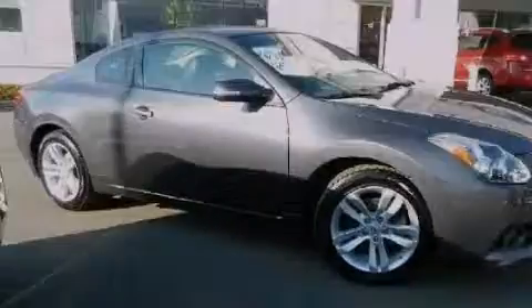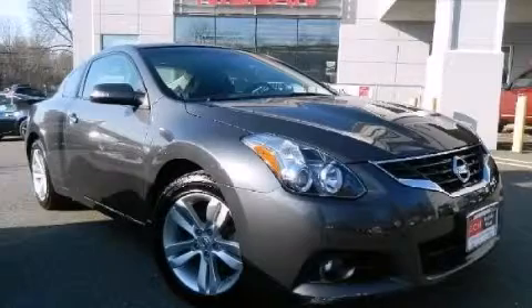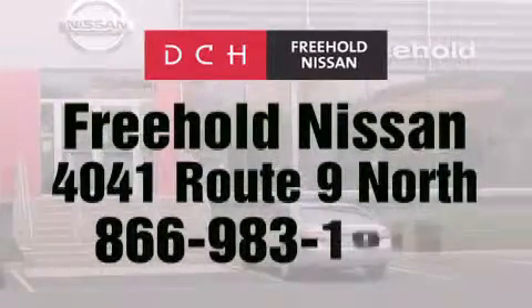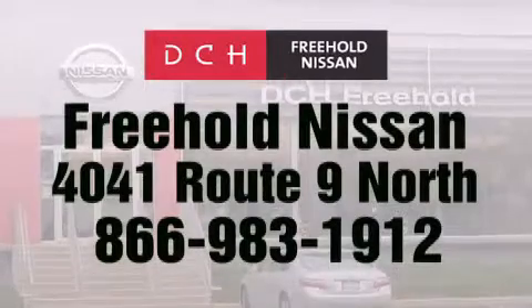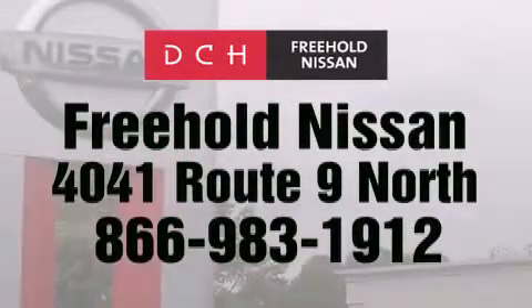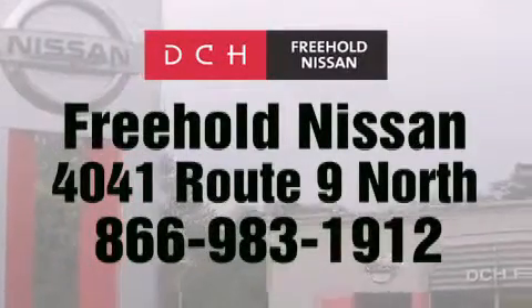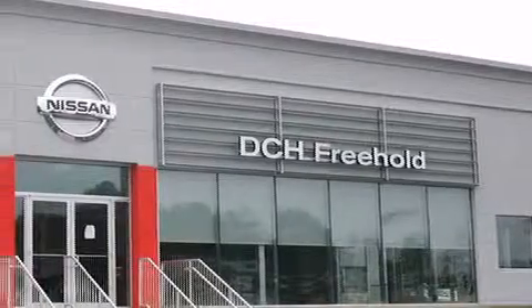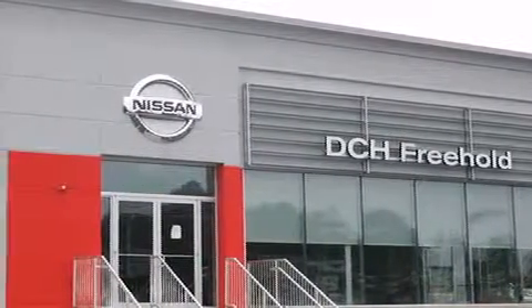We invite you to contact us today to learn more about this vehicle. DCH Freehold Nissan is conveniently located across from the Freehold Raceway Mall on 4041 Route 9 North in Freehold. Contact us at 866-983-1912 for more information about this vehicle and others like it, or visit us at dchfreeholdnissan.com. Driven by a better way — experience the DCH way.